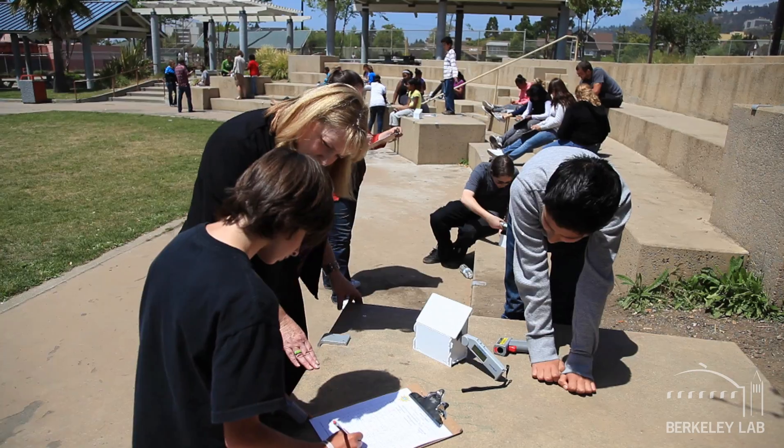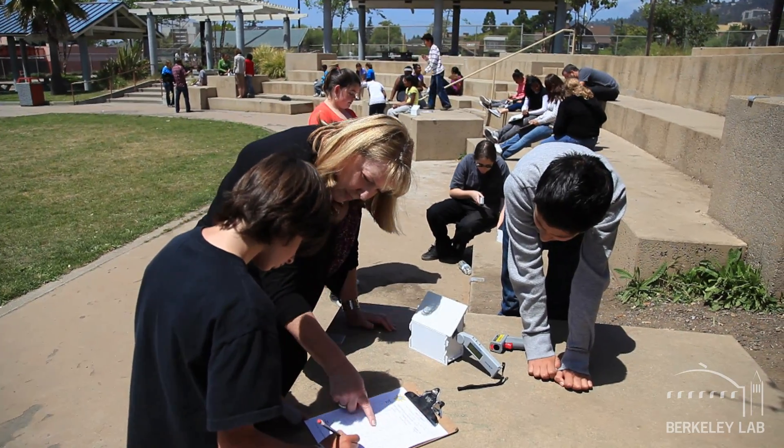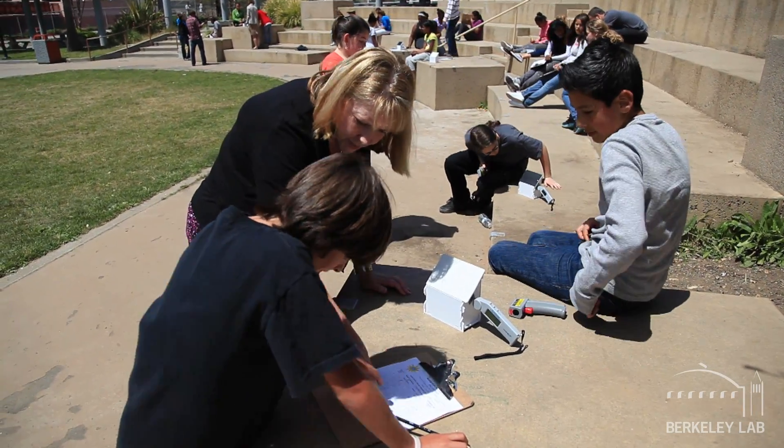The hands-on piece is very valuable. The things Berkeley Labs comes up with, building all these houses and bringing in real measurement devices for them to calibrate things — I think that really lets them feel like scientists.